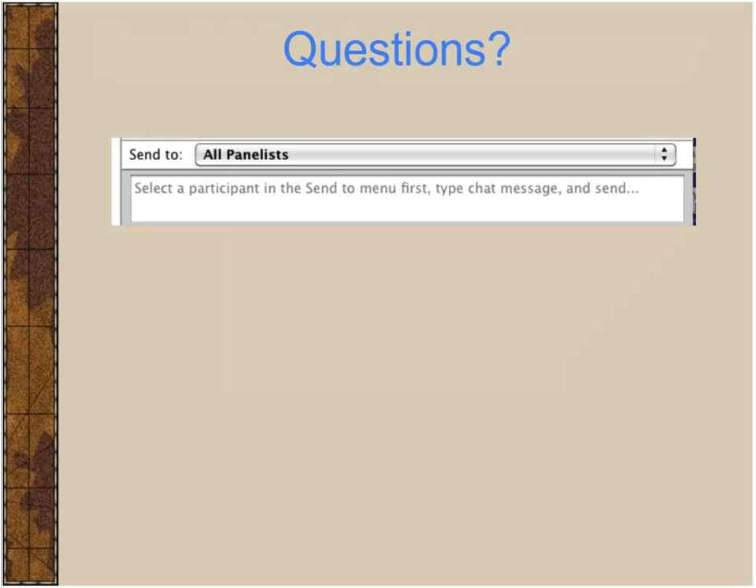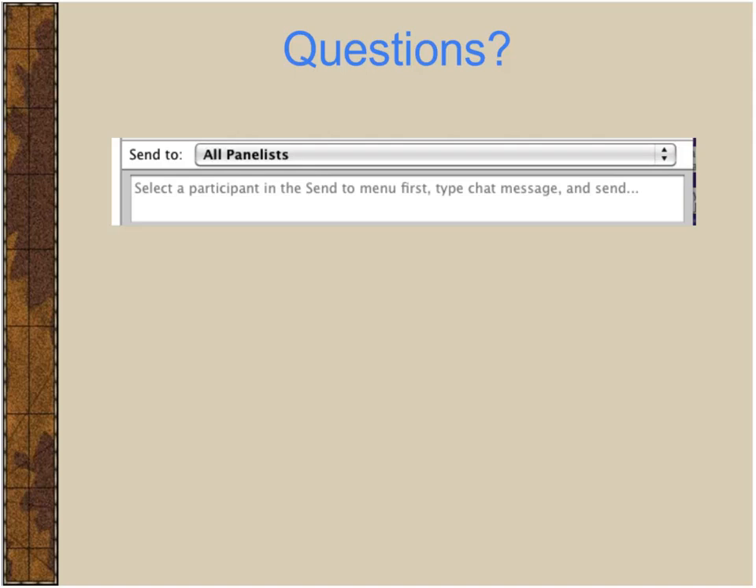As we go along you'll probably have questions. Use the little chat area on the control panel on the right — that's the easiest way for me to follow. There is also a Q&A area. We'll tackle questions as we go along if they're pertinent, and get to the rest at the end. We'll also give you Joe's private email address for anything too complicated. This webinar will be archived at ballpublishing.com/webinars.